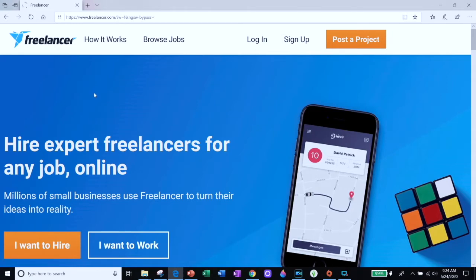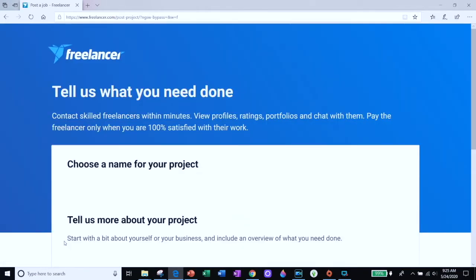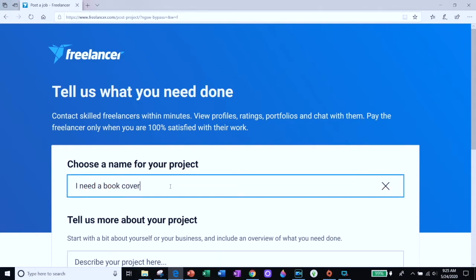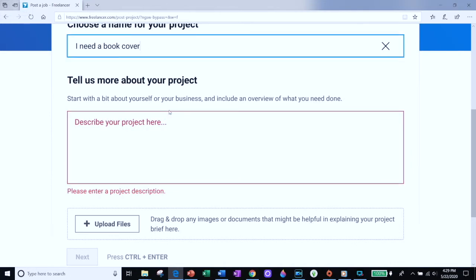My favorite place to find book cover designers is on freelancer.com. What I love about it is you can get multiple designers working on your book cover design and you only have to pay the designer for the design you like the most. The way to do that is to host a book cover contest on freelancer. When you go to freelancer.com on the homepage, you'll see two choices — you can click on the 'Post a Project' button or the 'I Want to Hire' button; they take you to the same place. You can tell designers what kind of contest you'll be hosting. The better description I give them of the project, the better submissions I get.